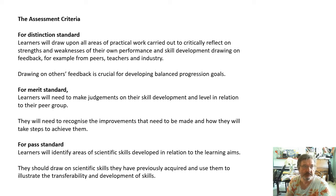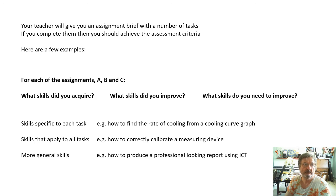For distinction, merit, and pass, the criteria are listed on screen - pause the video and have a read of them. Your teacher will give you an assignment brief, which may be written by them, and it will have a number of tasks for you to complete. If you complete these tasks and do a good job of them, that is how you meet the assignment criteria. Here are a few examples of the kinds of things students are asked to do.